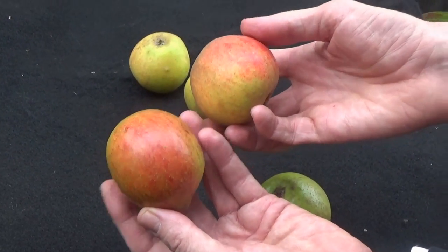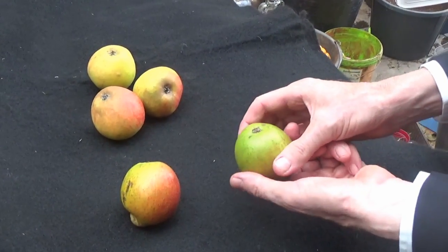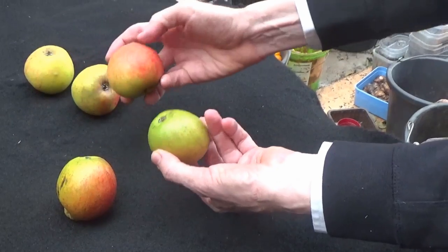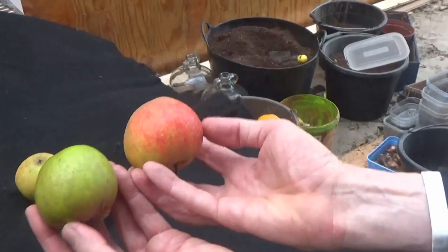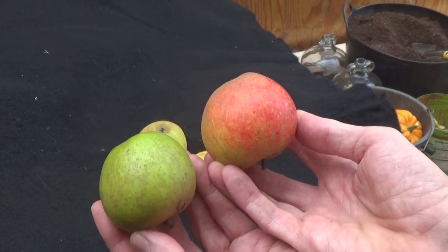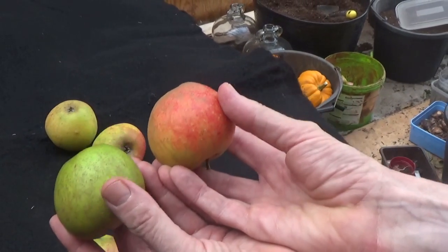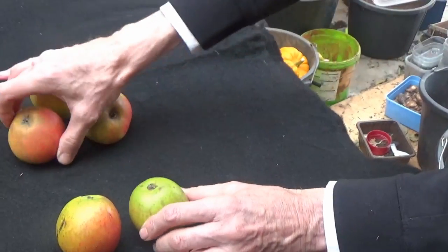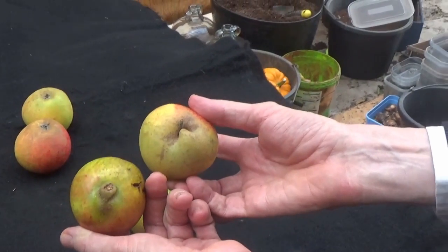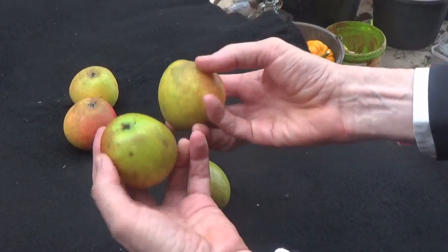The next thing I noticed is that this apple is under-ripe because it's green — it should actually have the same color as that one, being from the same tree, but it was probably from a shady branch. Just look at the similarity in shape — they're absolutely the same. The apples do vary drastically; this one is ripe, this one is under-ripe, but shape-wise they match. One of my apples here also has the same little swelling next to the stem, like a small deformity, but in other respects the apples are pretty similar.